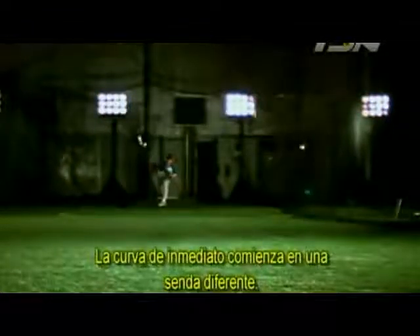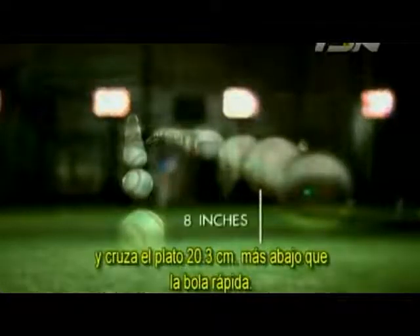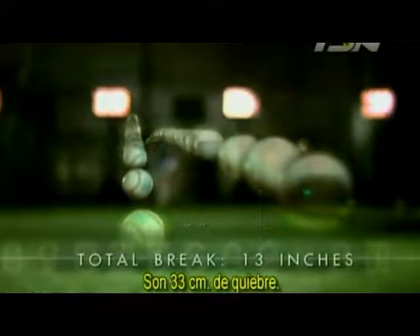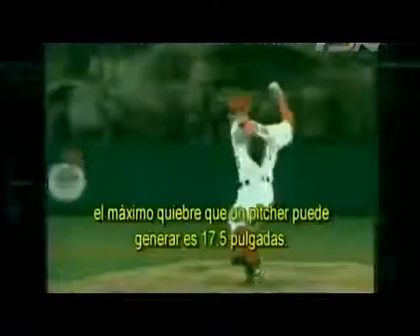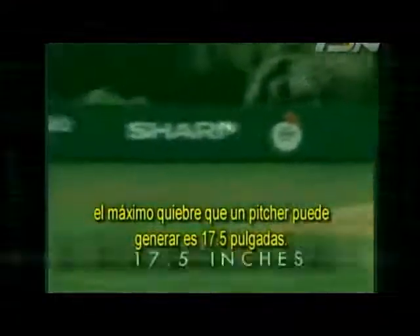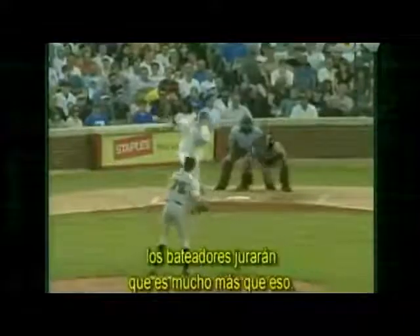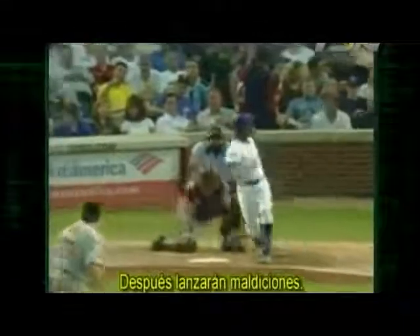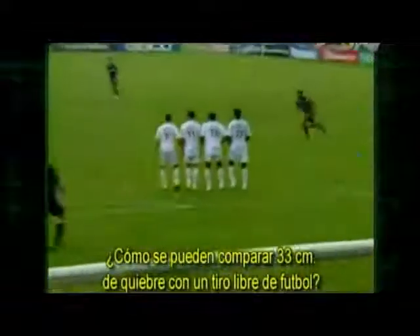The curveball immediately starts on a different path — it climbs five inches above the trajectory of the fastball. Just before it reaches home plate, it plummets, crossing home plate eight inches lower than the fastball. That's 13 inches of break — major league stuff. According to scientists who have studied the physics of baseball, the maximum break a pitcher can generate is 17 and a half inches, although batters who face pitchers like Kerry Wood and Barry Zito will swear it's a lot more than that.